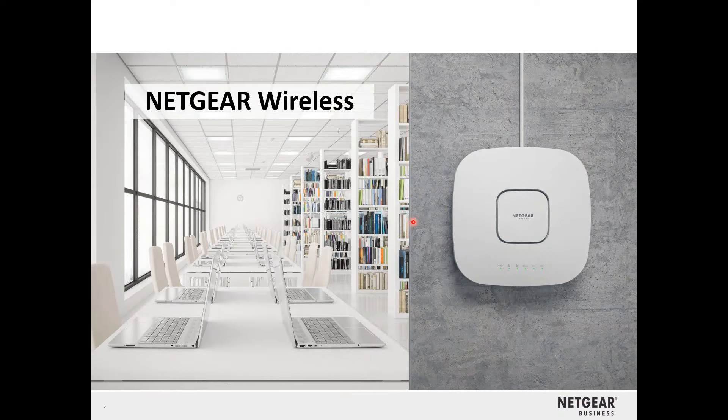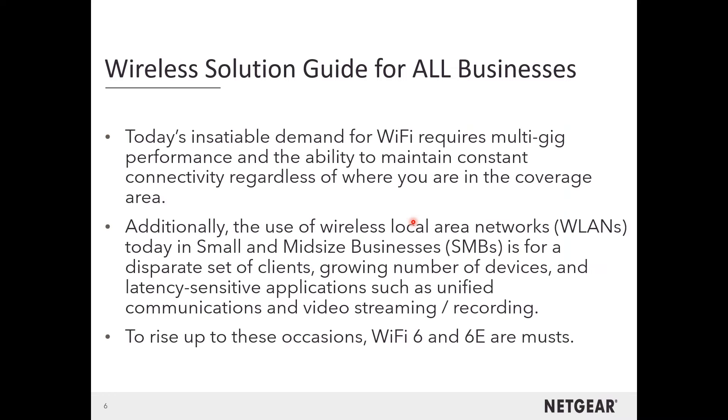In today's demand for Wi-Fi, we're now looking at multi-gig Wi-Fi access points. The demand is increasing and more devices are being connected. Small and medium businesses are growing rapidly, with a growing number of devices, and enterprises are large scale as well. Things like video streaming, recording, and AI are becoming more popular and demanding more from the network. Wi-Fi 6 and 6E are here, and even Wi-Fi 7, which we'll talk briefly about.